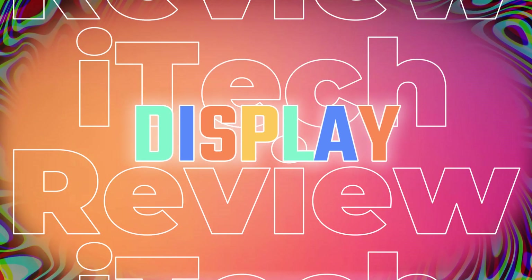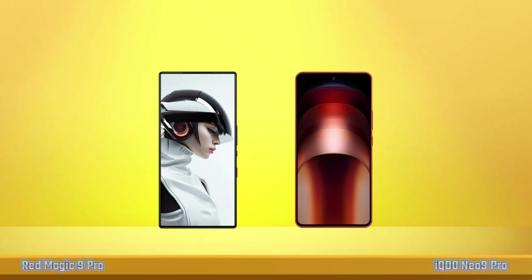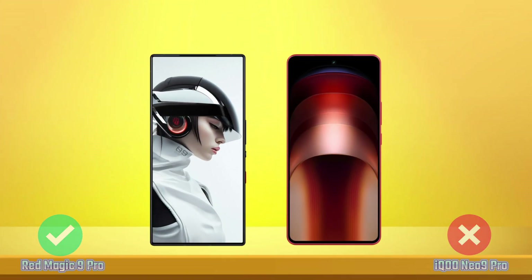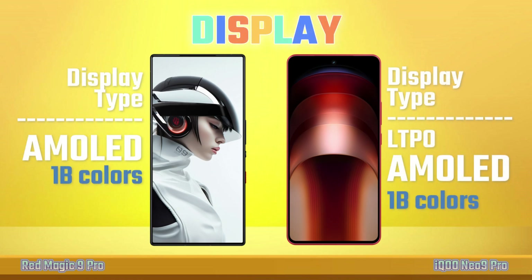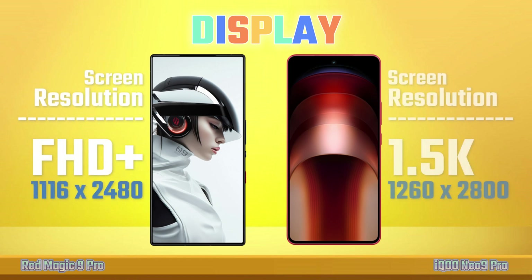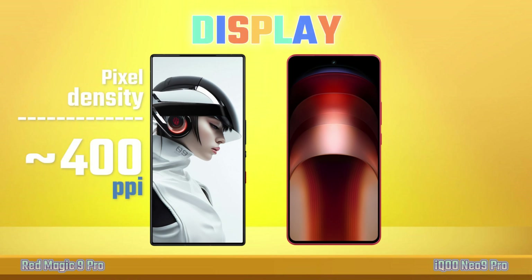Display: Display Size, Display Type, Screen Resolution, Pixel Density.